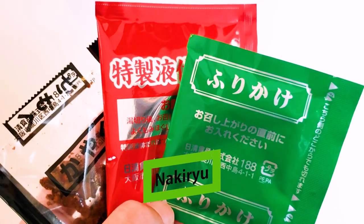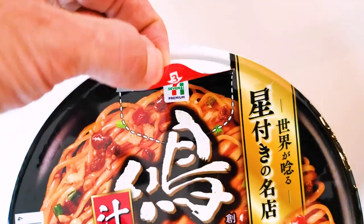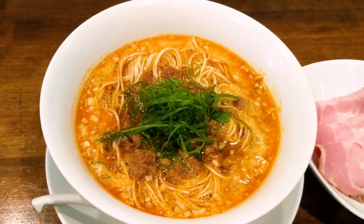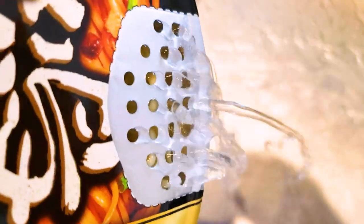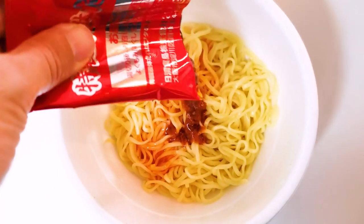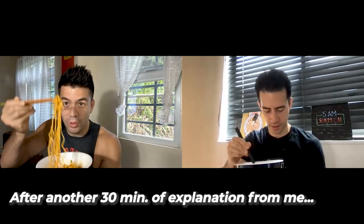For reference, this is Nakiryu — they were the second ramen restaurant in Tokyo to get a Michelin star. Their go-to is a tantanmen, a spicy style of ramen with soup. This one, though, is a special limited-time tantanmen without soup. They don't sell this in their ramen restaurant; it's only in premium instant ramen form. All right, can we dig in? Let's go.